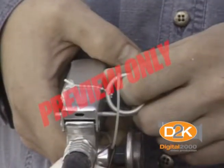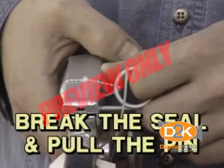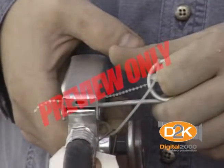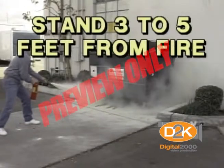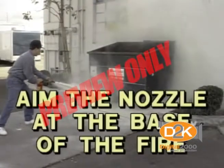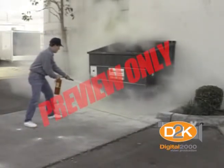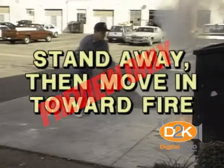To use an extinguisher, it's quite simple. Hold the extinguisher and break the seal on the pin and pull the pin. Stand about three to five feet or more away from the fire and aim the nozzle toward the base of the fire. If you stand too close, you can spread the fire when the extinguisher is activated. Stand away, then move in towards the fire.